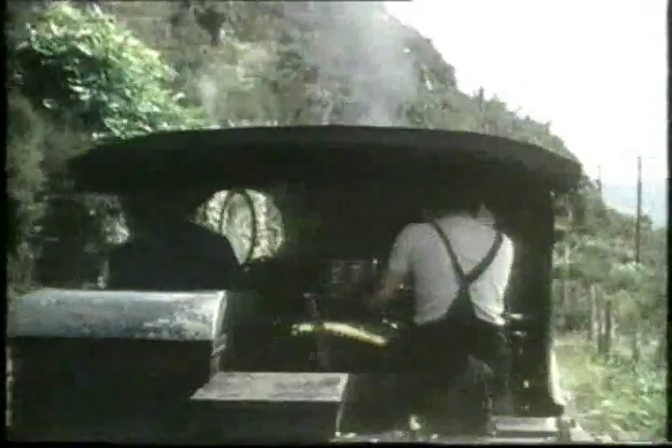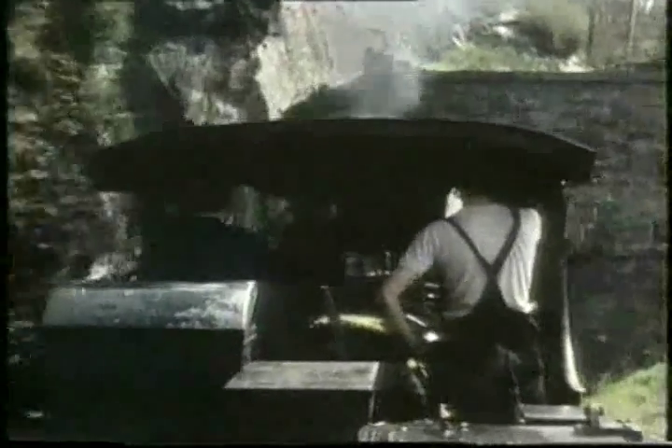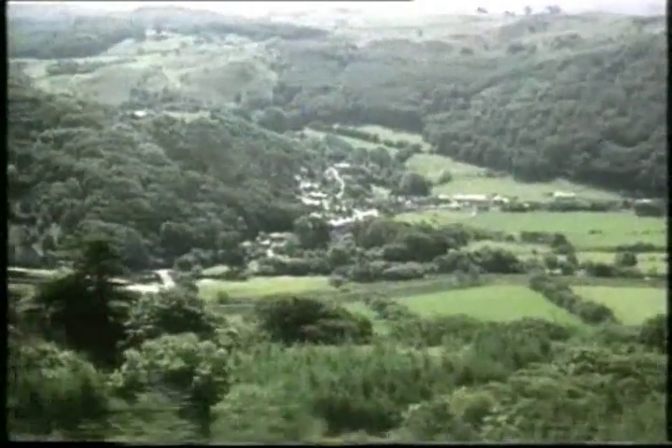The Vale of Ffestiniog is an area of outstanding natural beauty. Trees, valleys, lakes — they're all here to beguile the eye of the traveller. And as you go higher and higher, naturally the views expand. Apart from the tunnels, of course. But there it is, the beauty of North Wales for the enjoyment of the Ffestiniog passenger.